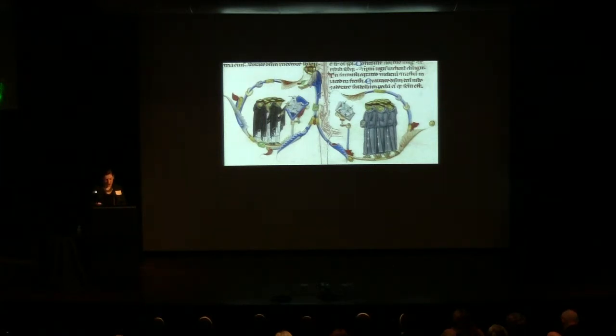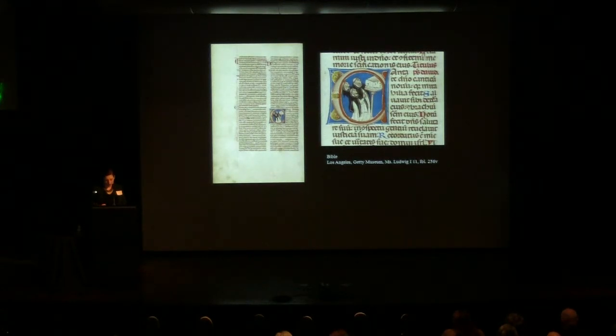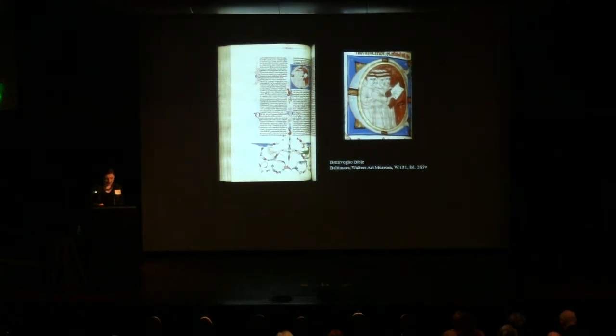Christ emerges from the vine scroll enveloping the two orders and leans towards the Dominicans to bless them, placing them at the right hand of God while the Franciscans are treated to a view of Christ's back. The Dominicans are closer in scale to Christ, occupying the same picture plane, while the larger-scale Franciscans are foregrounded into the space of the reader, more removed from Christ. This manner of illustrating Psalm 97 appears in other Bolognese Bibles — the Ludwig Bible from Getty shows Dominican friars singing from a manuscript, and the Bentivoglio Bible shows Franciscan friars gathered around a manuscript singing at this same 'Sing a New Song' text.